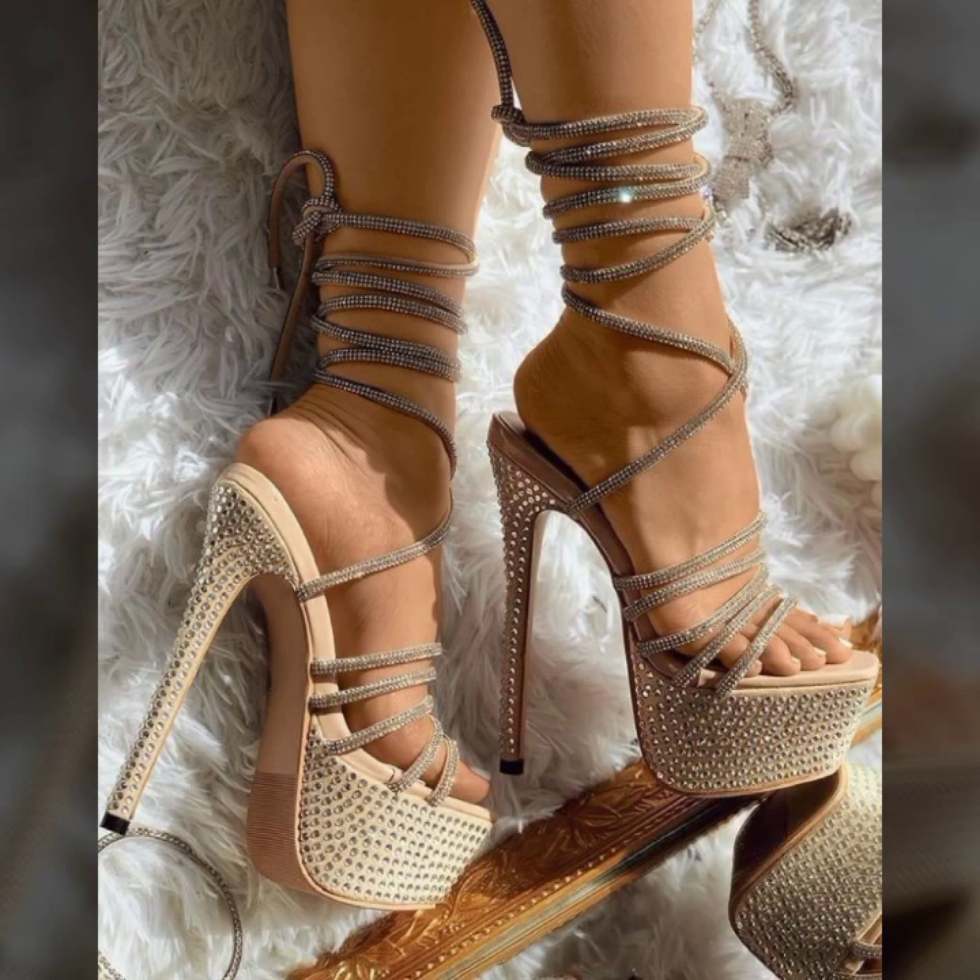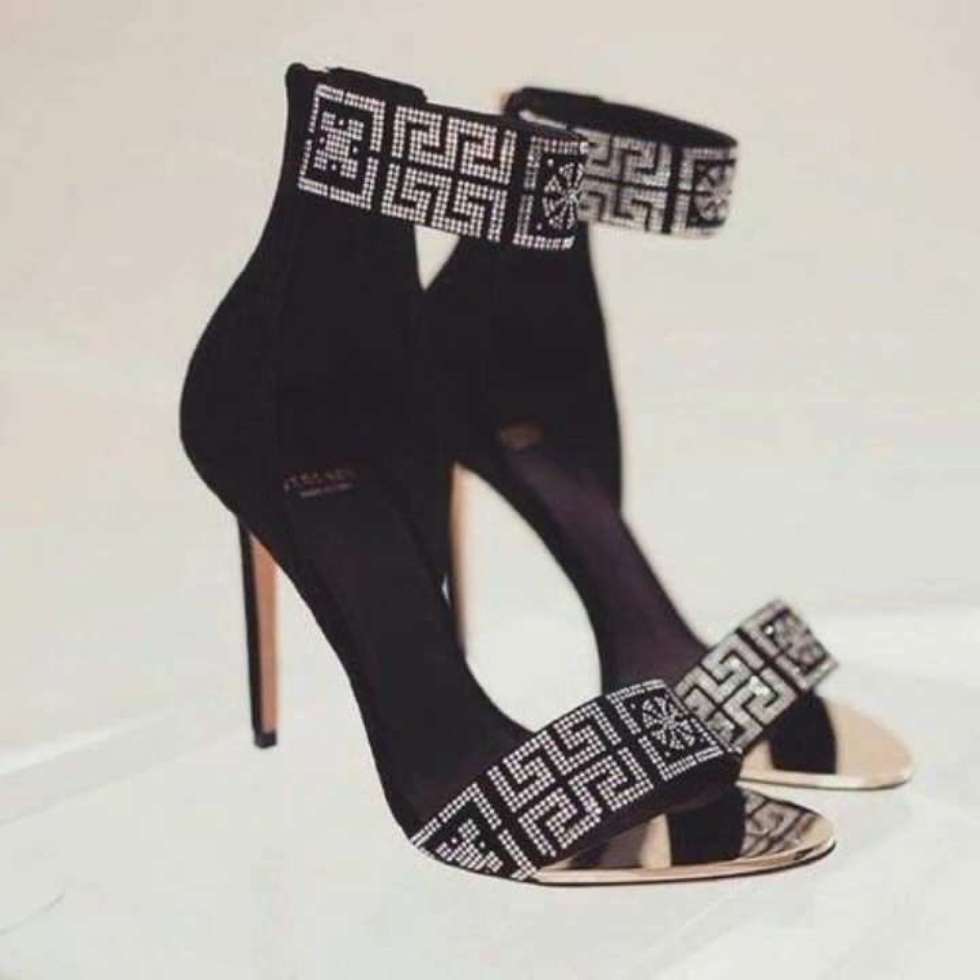Beautiful, attractive, and eye-catching colors of heels — transparent heel, leather heel, metal heel — and very beautiful stones and pearls work on heels.